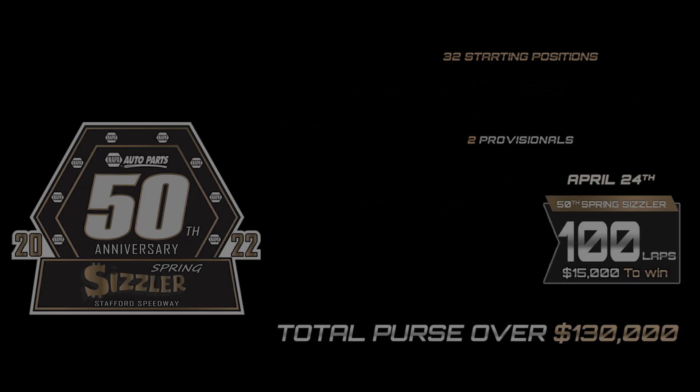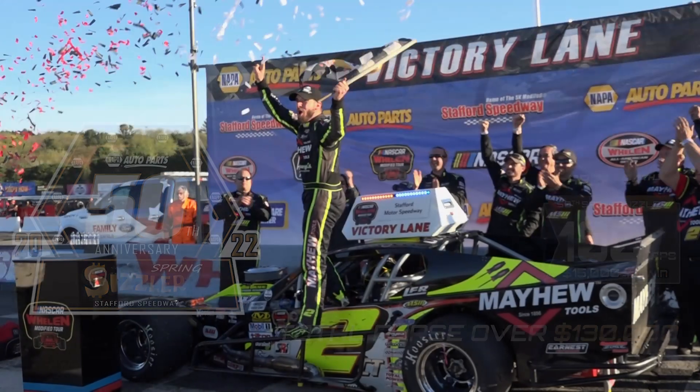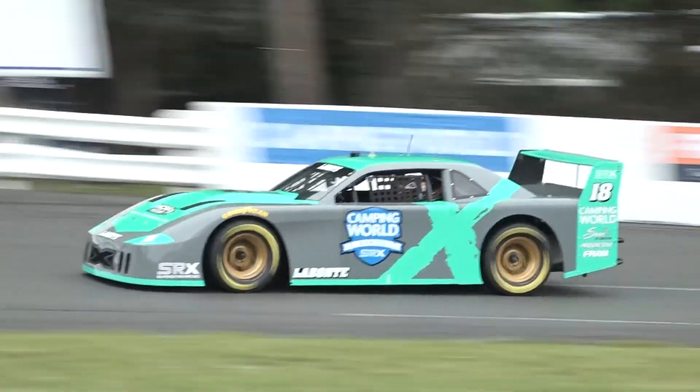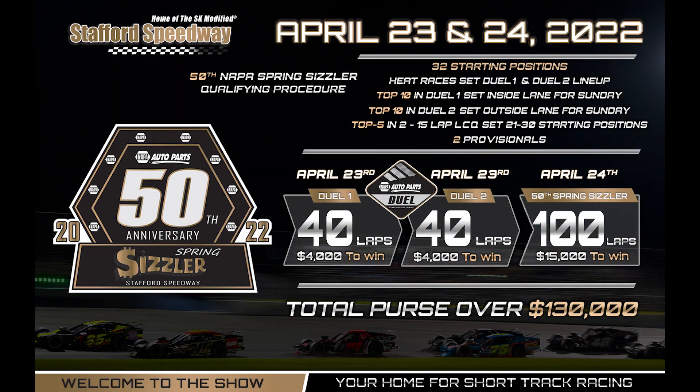The 50th Napa Spring Sizzler will consist of 100 green flag laps, and the driver that gets to the checkered flag first will take home over $15,000, add their name to Stafford Motor Speedway history, and earn a coveted spot in Stafford's SRX race on July 2nd. See the full weekend schedule and the complete entry list now at StaffordSpeedway.com.